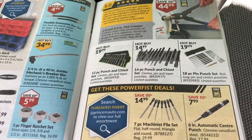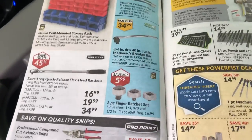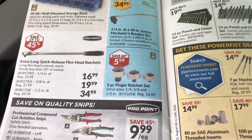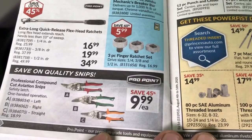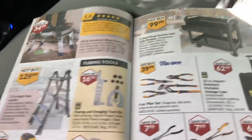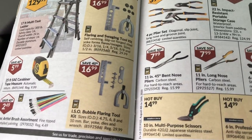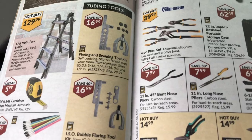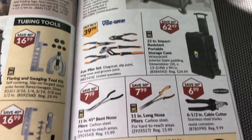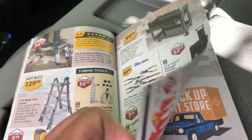Thought it was tire repair stuff but it's punches, and some drawer organizer thingies. Torque wrenches, quick release flathead ratchets, little finger ratchets and palm ratchets — kind of cool. Tin snippers. And there's a good flaring kit — a bubble flare tool kit too. Some nice cutters — this is a big sale this week.